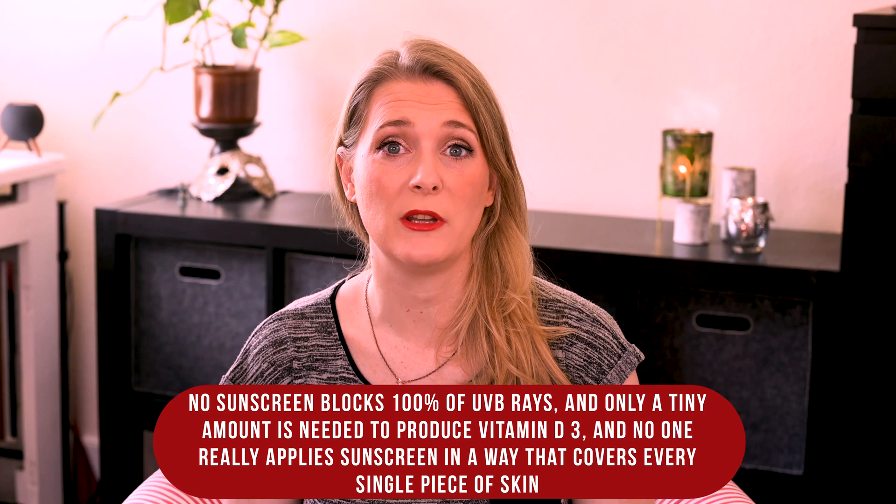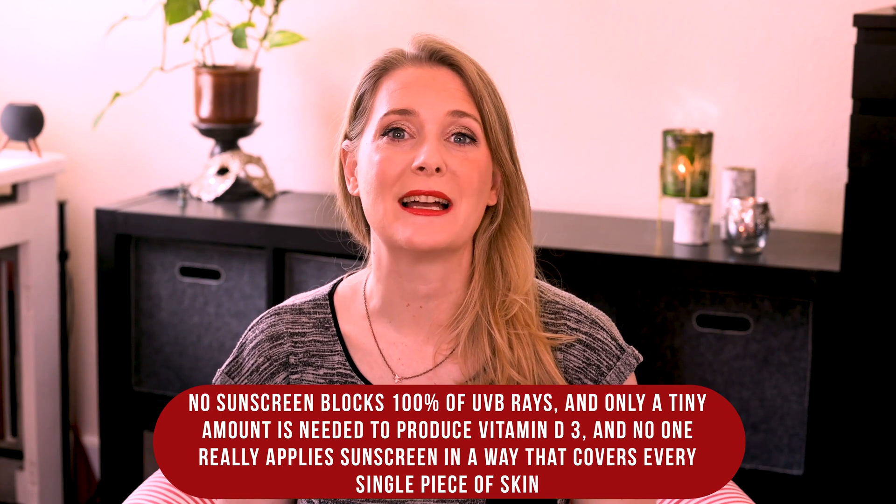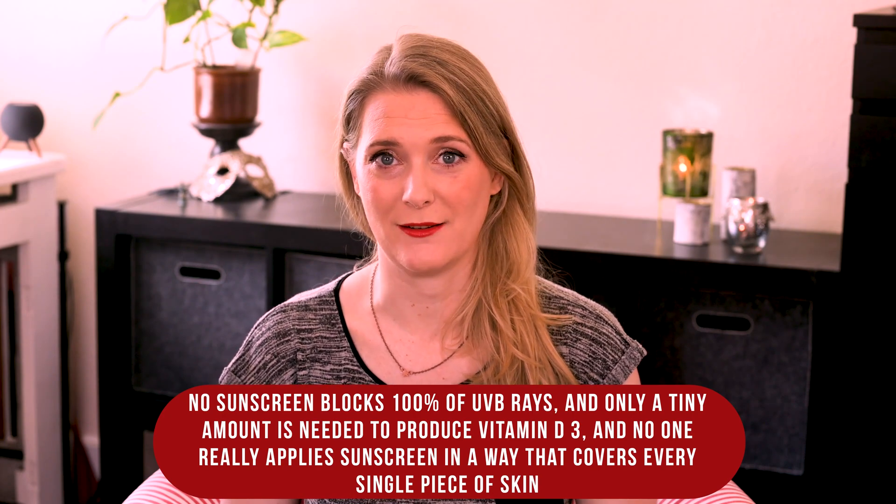But even though it might surprise you, wearing sunscreen regularly isn't actually influencing your Vitamin D3 levels. I have another video on that topic already, but the summary is: no sunscreen blocks 100% of UVB rays and only a tiny amount is needed to produce Vitamin D3. No one really applies sunscreen in a way that covers every single piece of skin — we all miss spots around the hairline, the ears, or simply forget complete areas like the hands, neck, or décolletage. Even under clinical trial circumstances, with frequent reapplication and defined, measured amounts of SPF, Vitamin D levels were not altered.